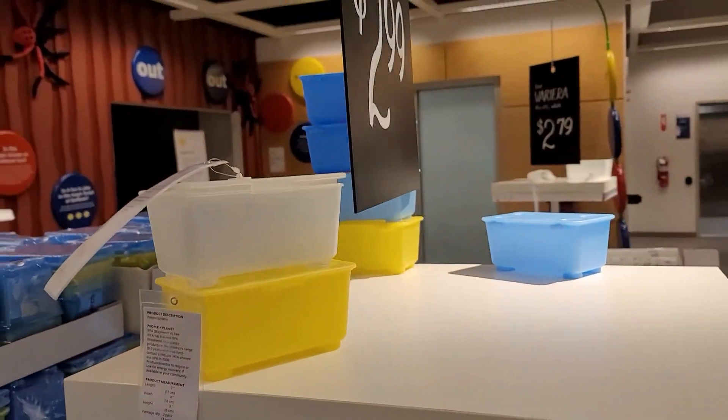These are some clear containers that have a lid and they come three to a pack, so it's pretty much like a dollar each container, and they come in different colors as well.